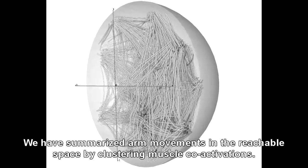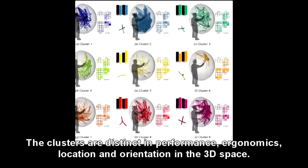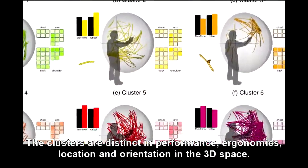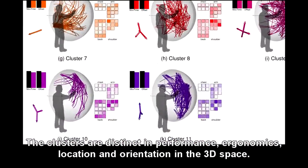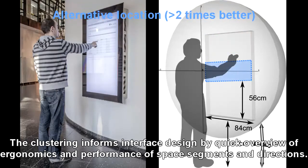We have summarized arm movements in the reachable space by clustering muscle co-activations. The clusters are distinct in performance, ergonomics, location, and orientation in the 3D space. The clustering informs interface design by providing a quick overview of ergonomics and performance for space segments and directions.